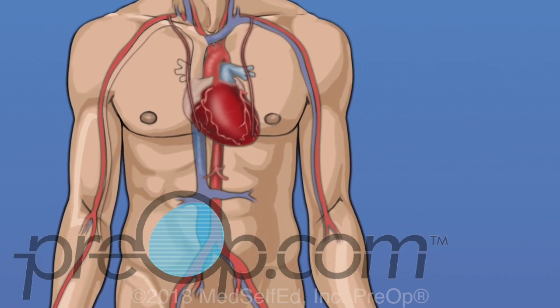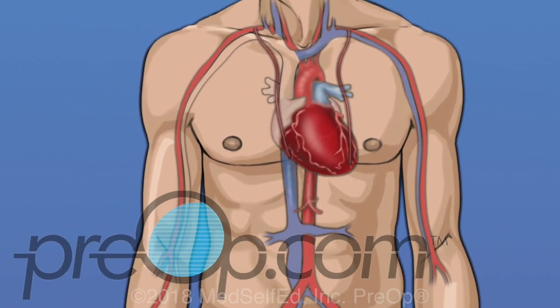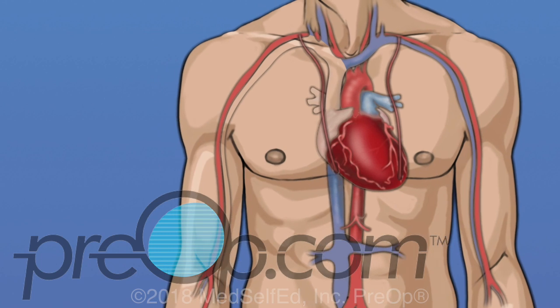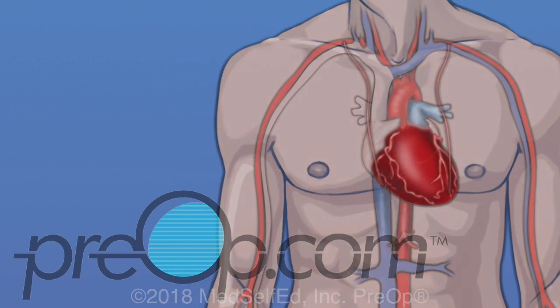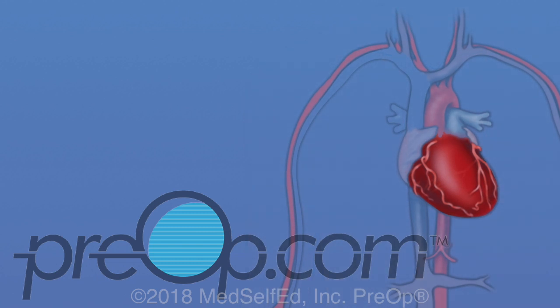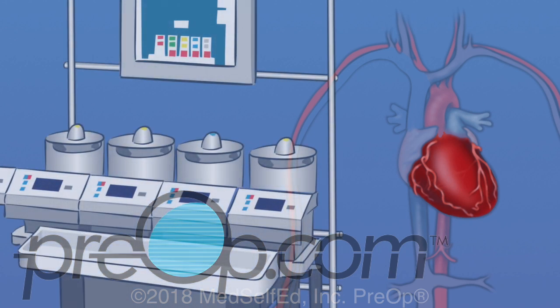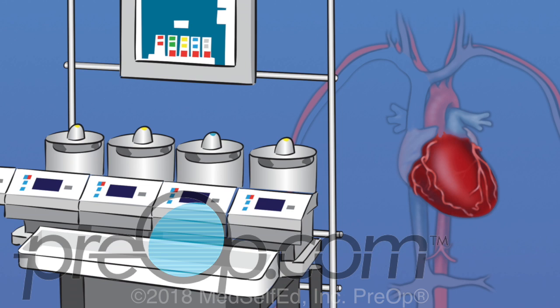There are different surgical techniques for coronary artery bypass: on-pump and off-pump. During the several hours it takes to do an on-pump CABG surgery, the heart is stopped for about 30 to 90 minutes. This keeps the heart muscles still while the surgeon sews vessels into place to create the necessary bypasses. While the heart is stopped, a special pump called a heart-lung machine keeps blood oxygenated and flowing through the body.